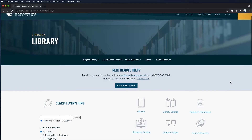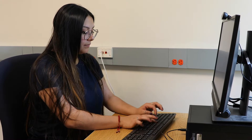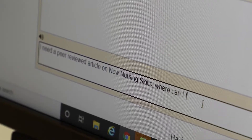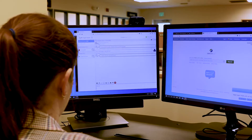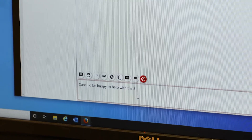As a registered student, you can use your student number to access library books and online journals through the MCC library website. Connect with a librarian in person or online using chat to ask your research questions or double-check your citations.